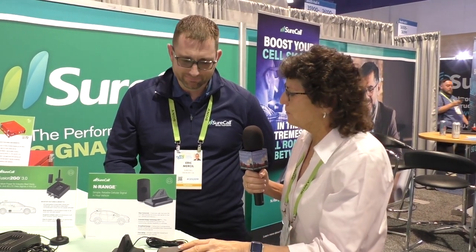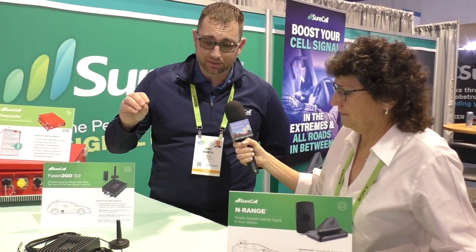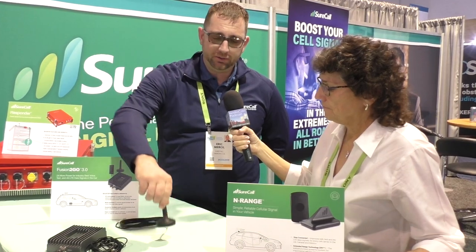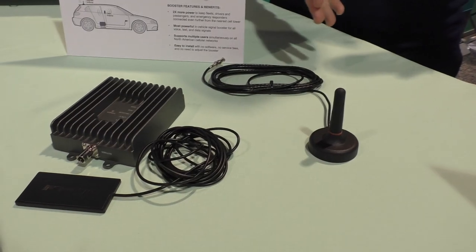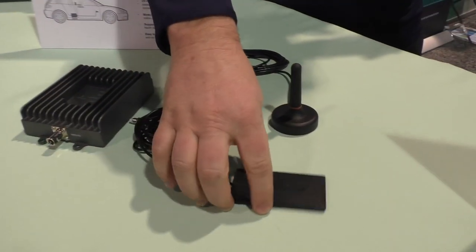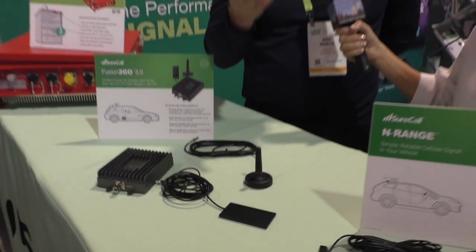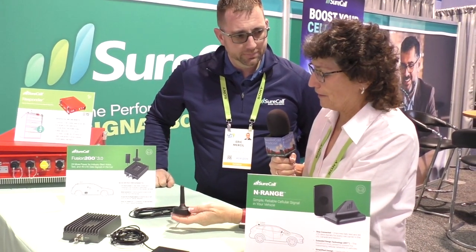So if I've got a family in the car and they all want to get online, we move up to the bigger product — the Fusion 2 Go 3.0. It's a little bit of a different beast. It's still very simple to install and uninstall if you want to move from vehicle to vehicle. You've got a separate amplifier, a separate outdoor antenna or donor line that's going to pull that signal in, and the biggest difference is the internal antenna is going to be able to fill an entire cab to provide service for everybody in the vehicle.